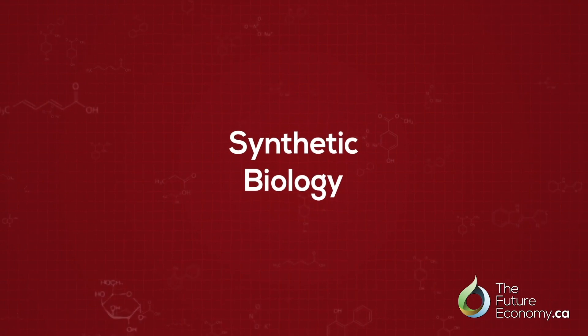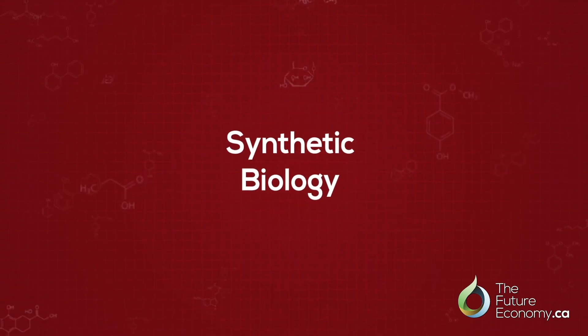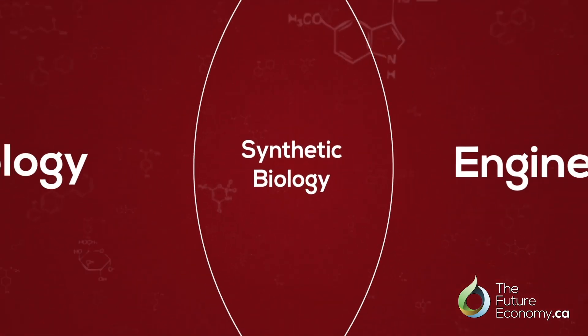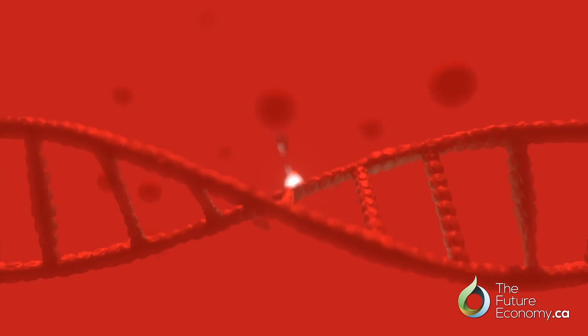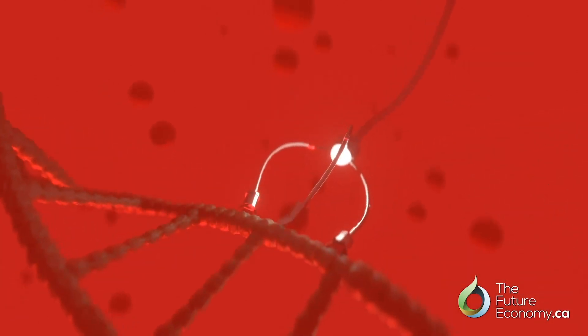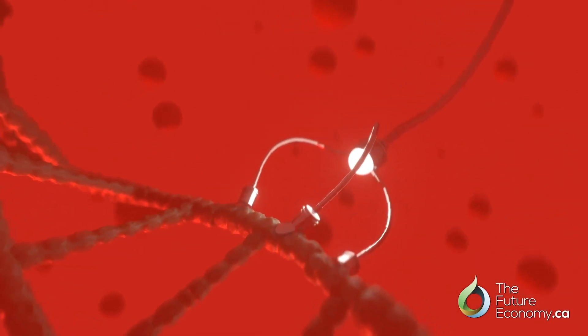Synthetic biology is an emerging discipline that sits at the interface between biology and engineering. We're really trying to bring those engineering principles to biology — by taking the components of life, so DNA, RNA, and proteins, and assembling them in new ways, we're creating new function.